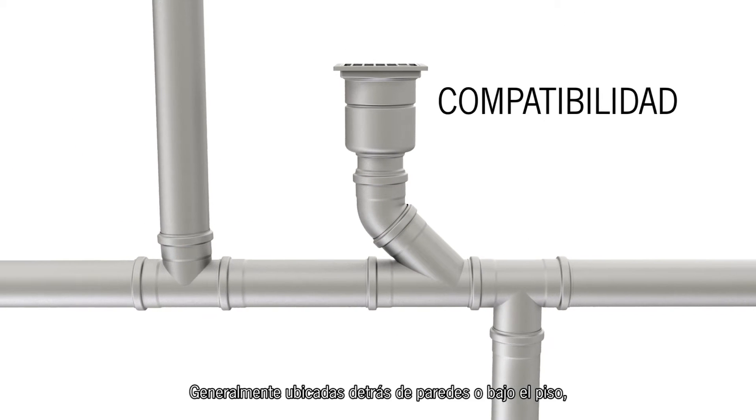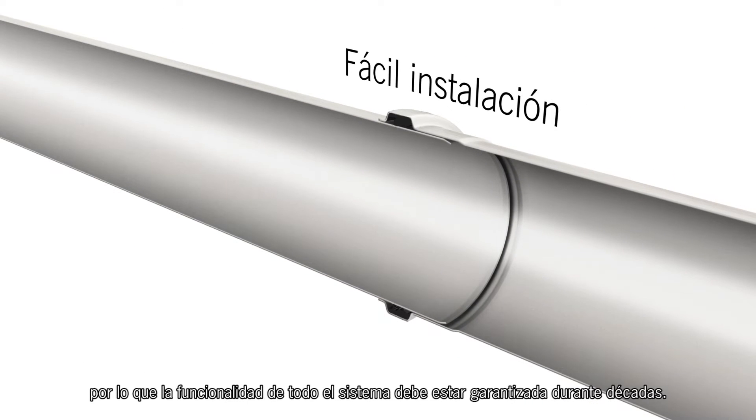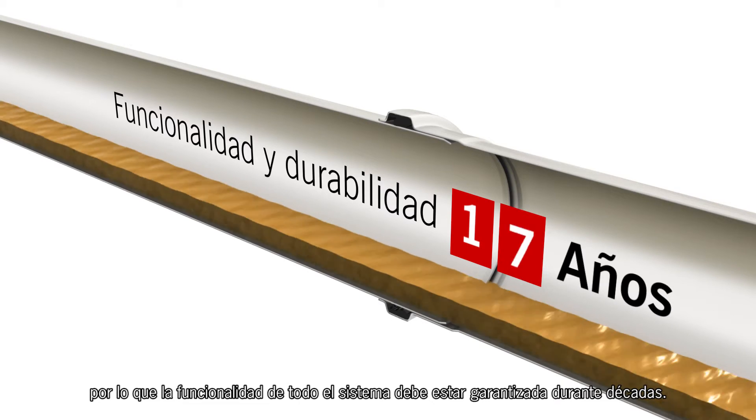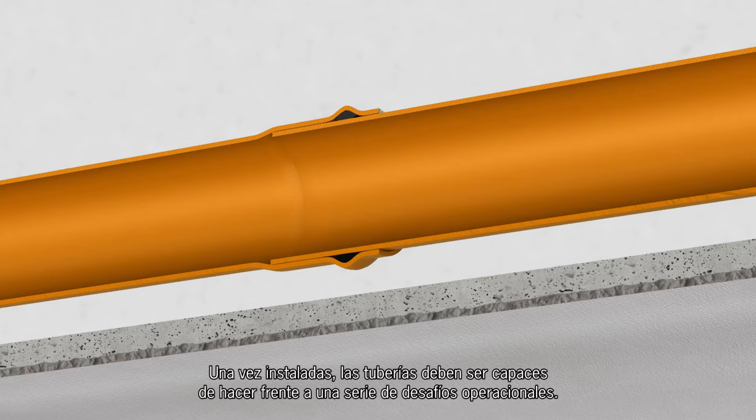Typically located behind walls or under floors, pipes can be difficult to repair, so the functionality of the whole system must be ensured for decades. Once installed, pipes have to be capable of dealing with a number of operational challenges.